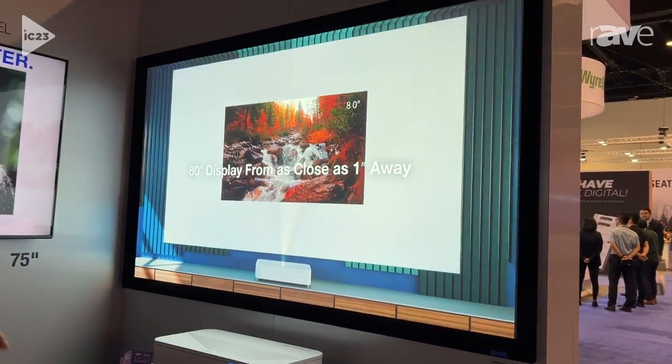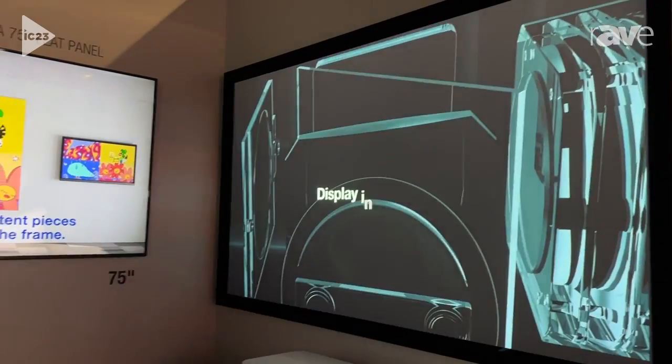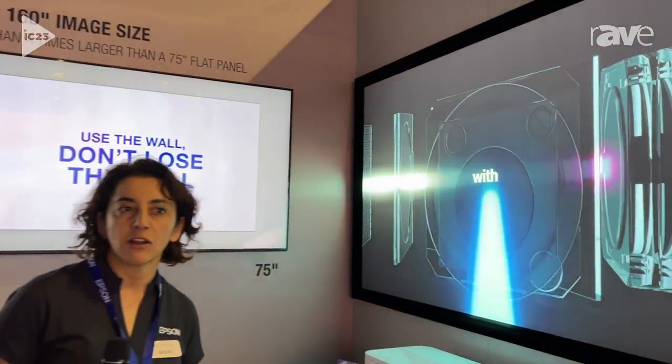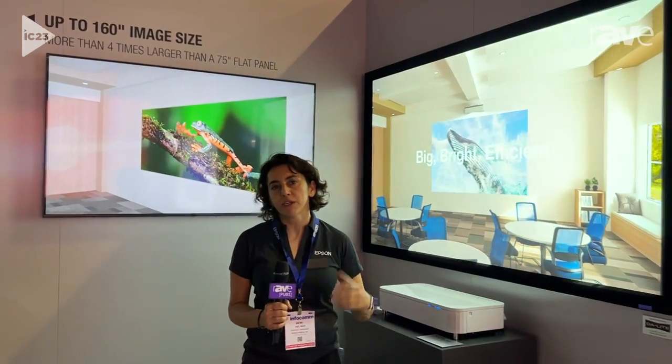It was initially designed for smaller Microsoft meeting rooms with a 21:9 aspect ratio, a Wacom signal, and it also has an app that does automatic screen adjustment for ease of installation.